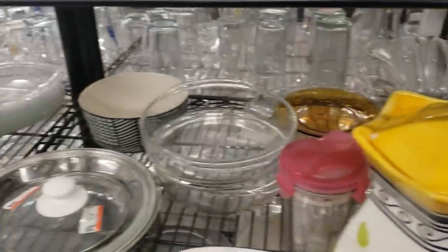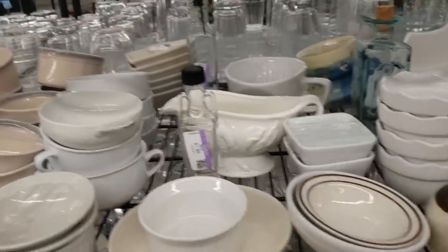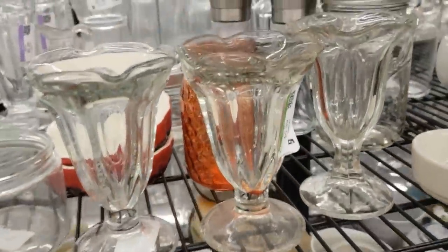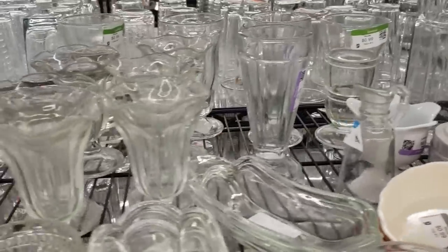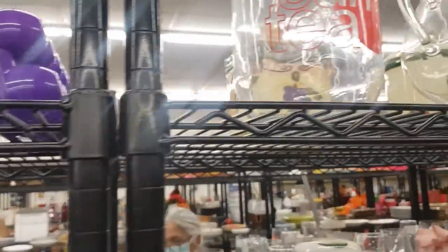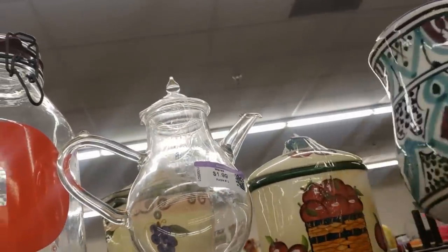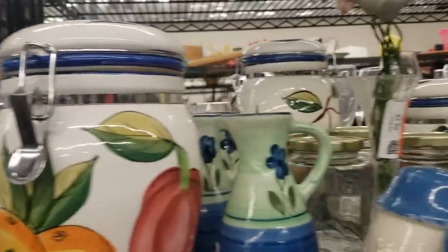Lots of cups here — ice cream sundae glasses, a salt and pepper shaker, almost a whole set. Jugs and carafes — this one's quite pretty but really lightweight. I think that's a really big mug. Sun tea jar, biscotti jars.